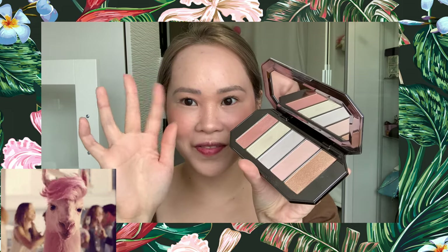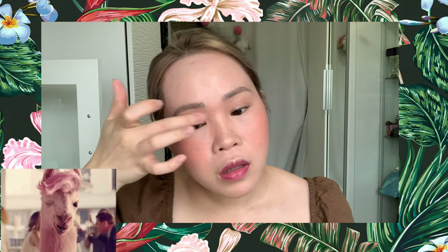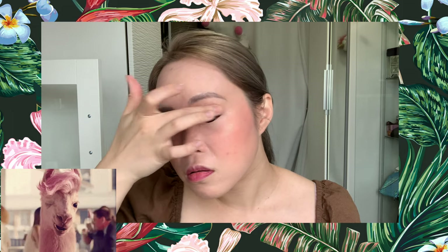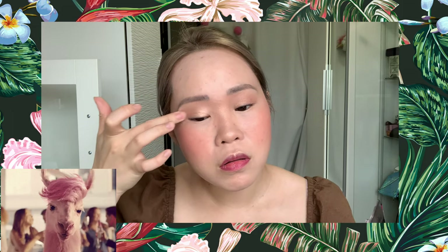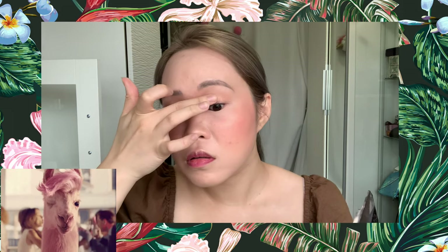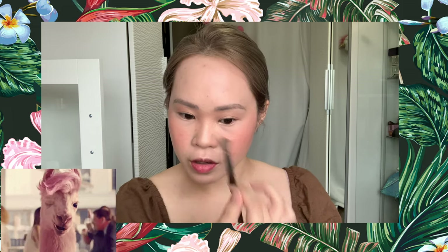I'll apply my eye makeup very easily using my finger. Then I'll check in the mirror — I might add a little more shadow here.